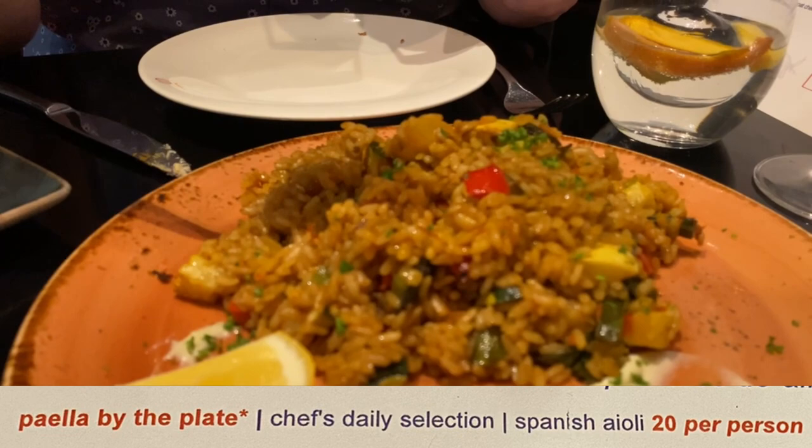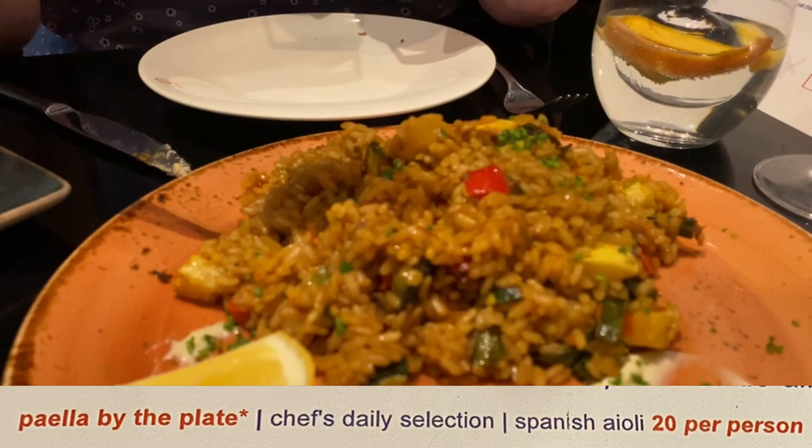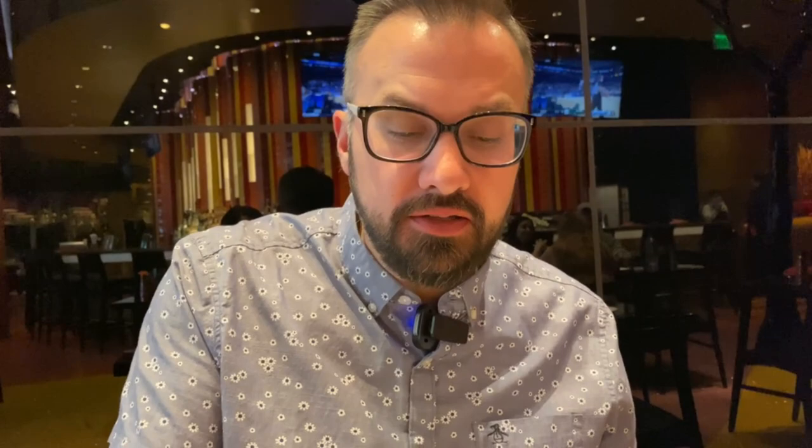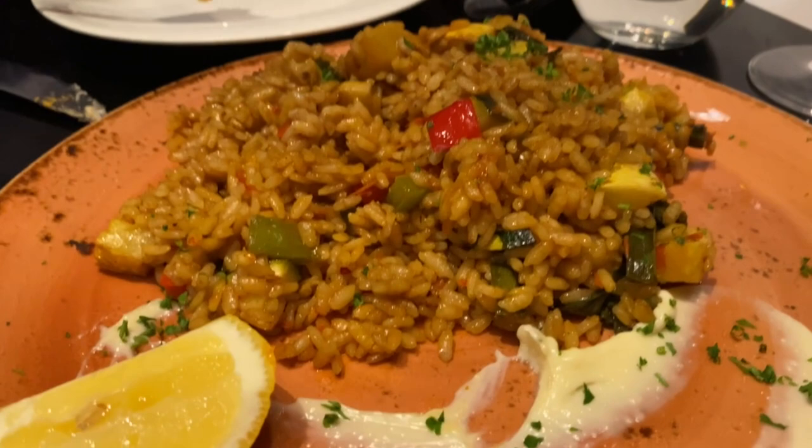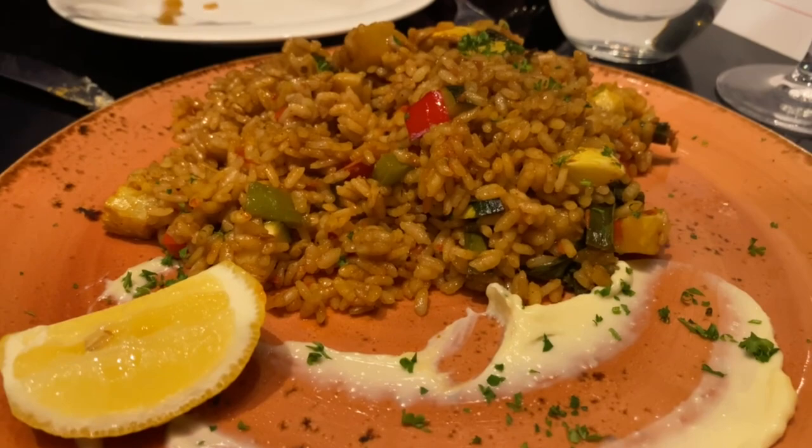This is the vegetarian paella, which is Chef's Daily Special. That's delicious. I was really hoping to get a meat one, but this one is very good — it's just a very good rice. It's got a little extra coating of flavor on the outside. It takes a long time to cook — 45 to 60 minutes if you're going to order the dinner portion. I like it, and I do like the garlic aioli. It adds a little bit more creaminess to it.